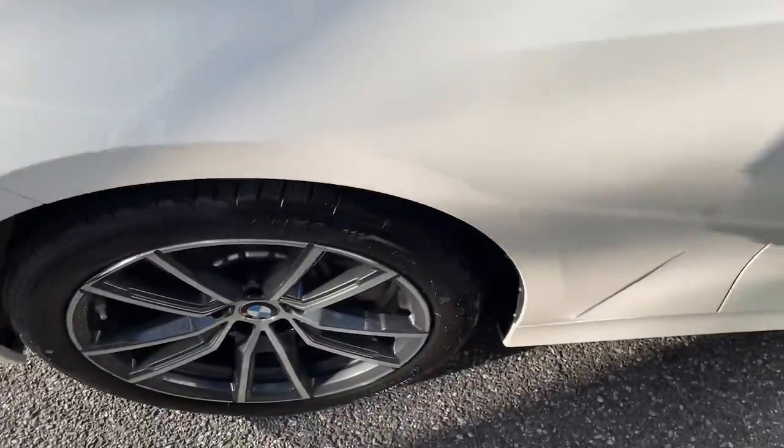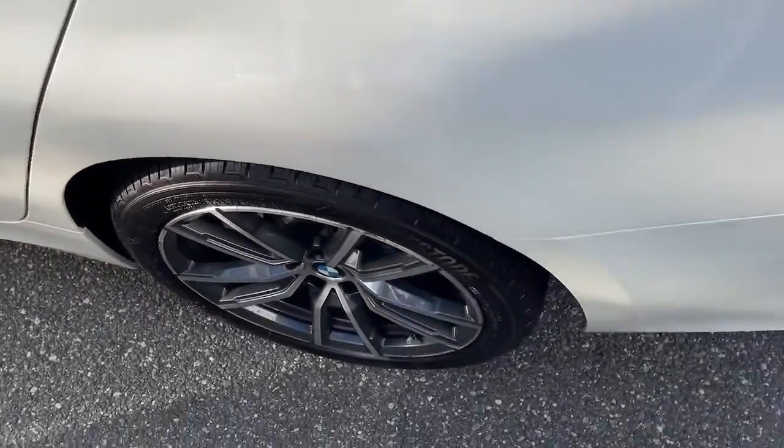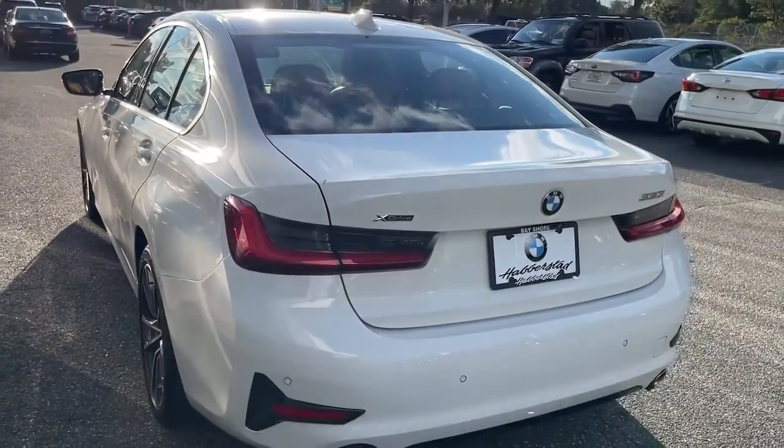The BMW 3 Series sedan: the original high-performance sports sedan that set the standard for dynamic, agile, and balanced driving.